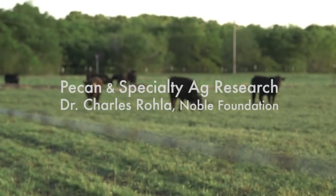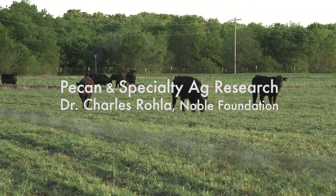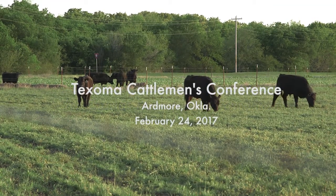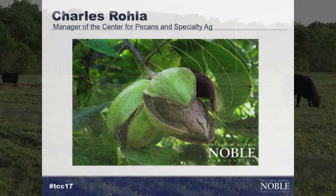Good morning, my name is Charles Rola and I'm the manager for the Center for Pecans and Specialty Agriculture. I'm not here to talk about cattle, but I'm going to talk with you about some of the research we're doing with pecans and also a little bit about some of the future work we're doing at the foundation with specialty agriculture.